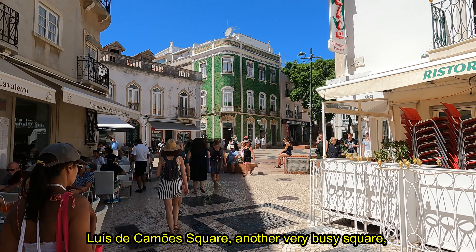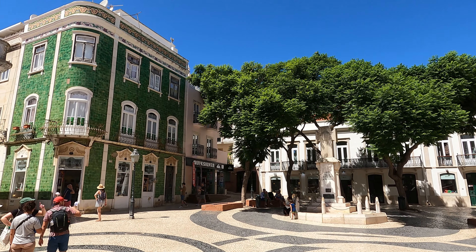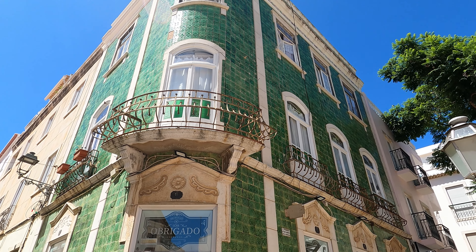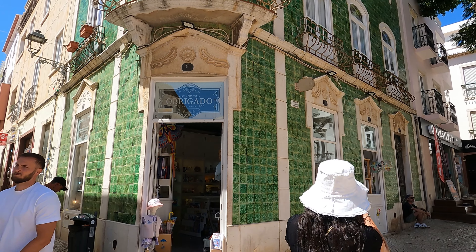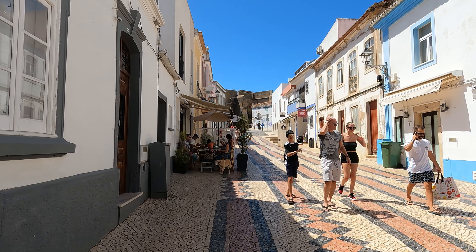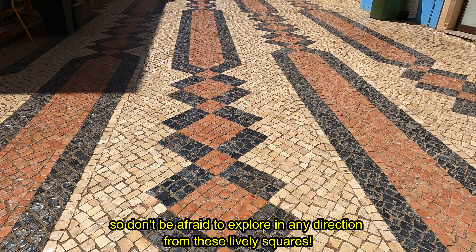Luís de Camões Square, another very busy square, where the famous green tile building is located, which appears in most videos and photos of Lagos. The side streets that lead to Gil Eanes and Luís de Camões squares are equally busy. And even in the less pristine and commercial streets, there are secrets to discover. So don't be afraid to explore in any direction from these lively squares.